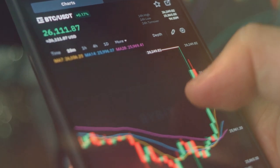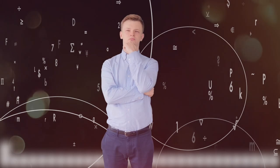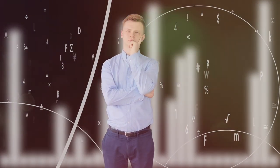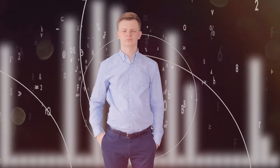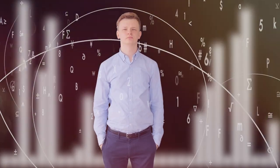The excitement is palpable, with investors eagerly watching the charts and news for any signs of upward movement. However, it's crucial to approach such predictions with a healthy dose of skepticism. The cryptocurrency market is known for its unpredictability, and while optimism is good, blind faith can lead to significant losses. Analysts often remind us that for every success story, there are countless tales of caution and missed expectations.